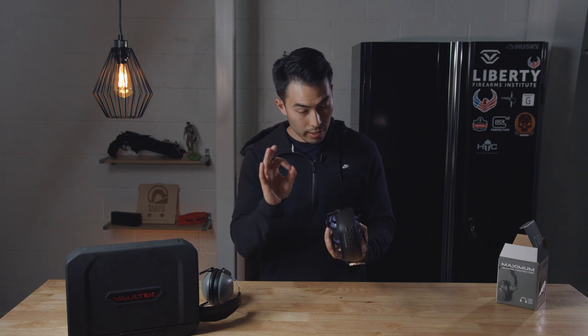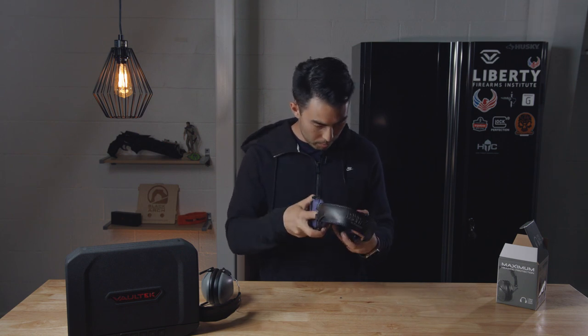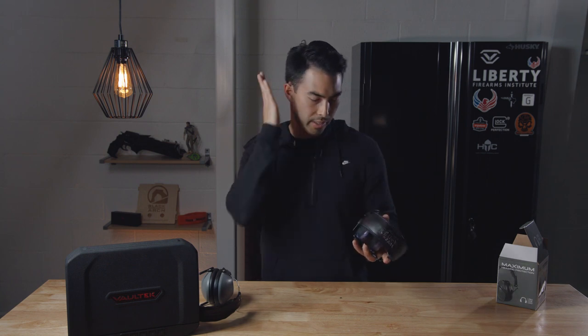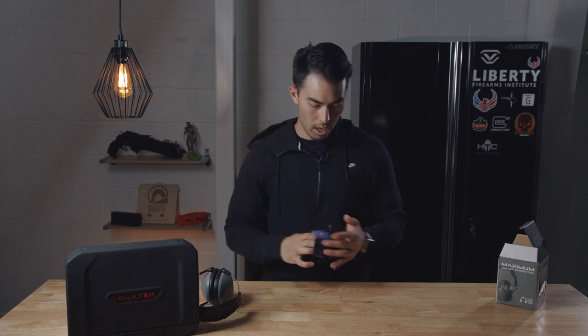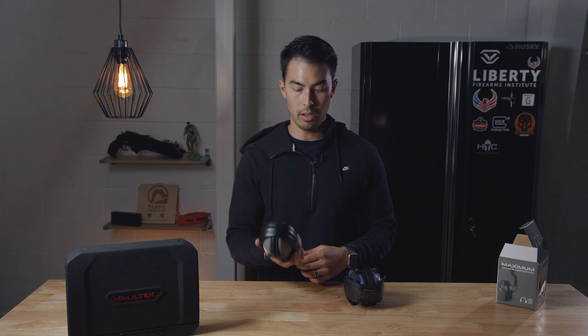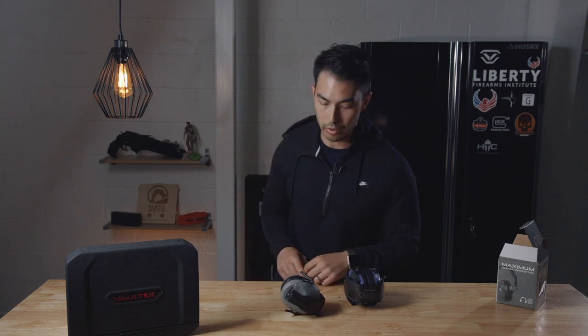Let me try the Howard Lights on now — again, these are the wife's, just don't give me crap about the purple. Okay, same thing. I feel it touching my ears and pushing them closed. These definitely work — you can definitely tell a noise reduction. But with the Pro For Show, you just fully feel like you're in a vacuum.